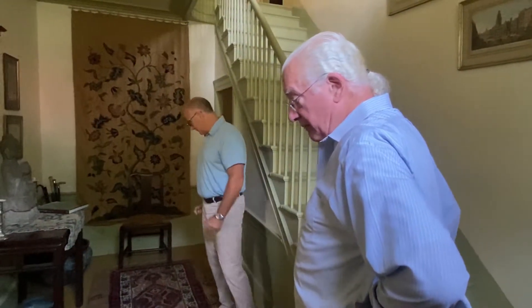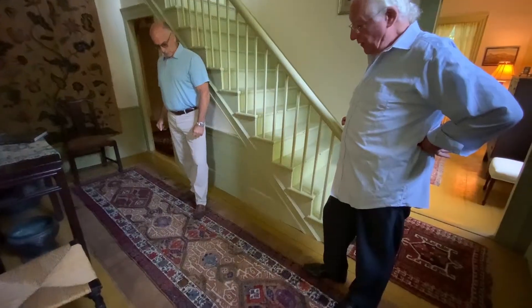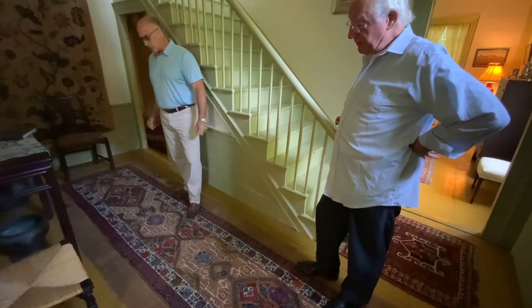Most of these rugs — well, many of them I got from the Smith auction people. Wonderful people to work with. Thank you, Richard.